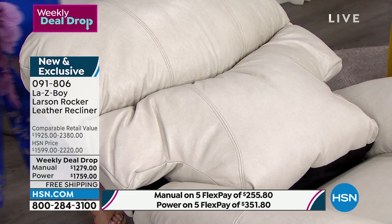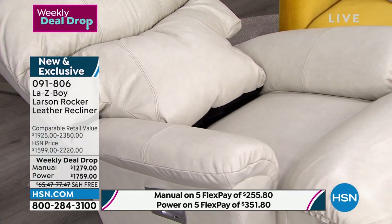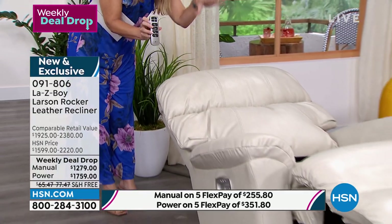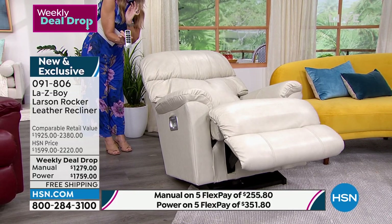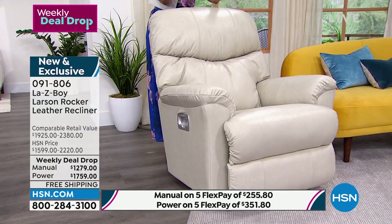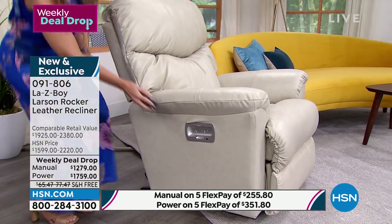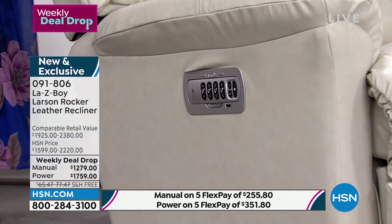For someone like me who has lower back issues, this is a godsend. You get a perfect customized position — it puffs up and gives you support exactly where you need it. I've now customized exactly what I need. You can save this as a memory. Now, with one press of the home button, watch how gently, fluidly, and quietly it puts you back to that neutral position.